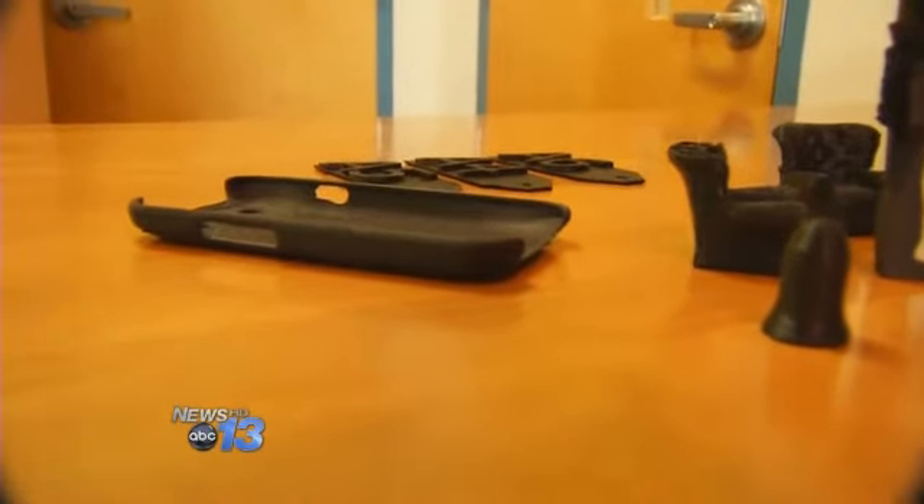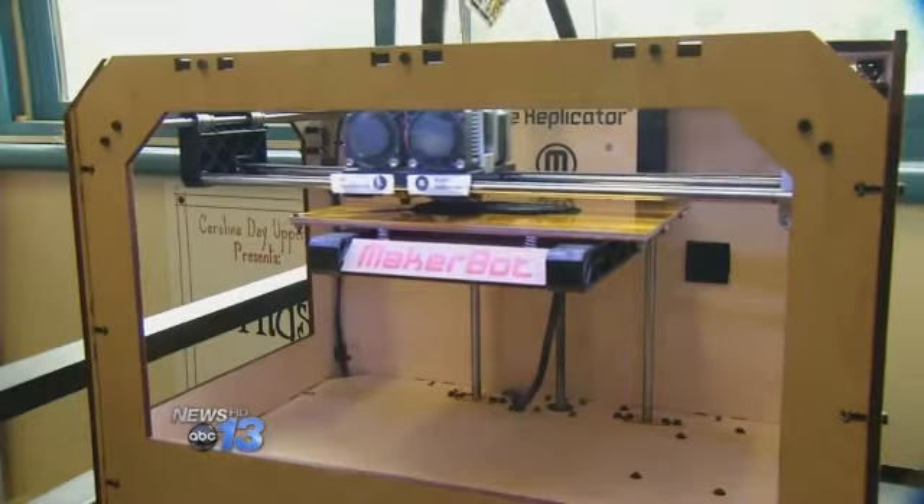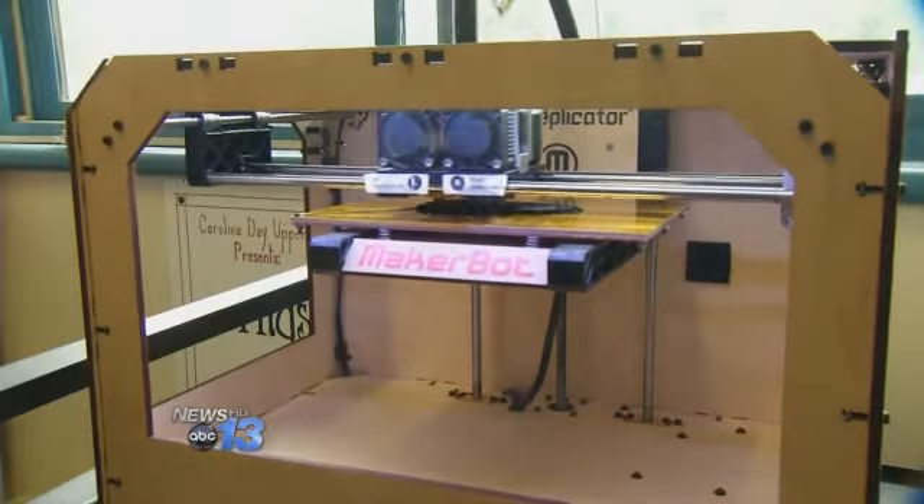The first successful student design was a cell phone case. Brian Turner, an alum and current CDS parent, donated the 3-D printer at the beginning of the fall semester.